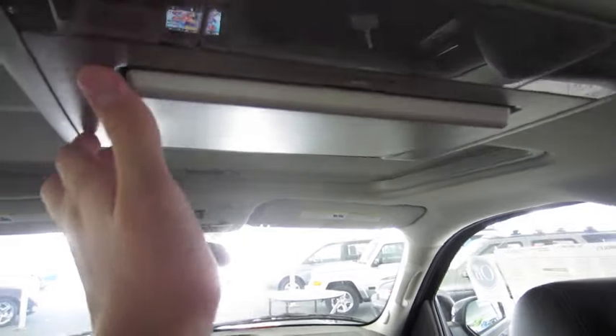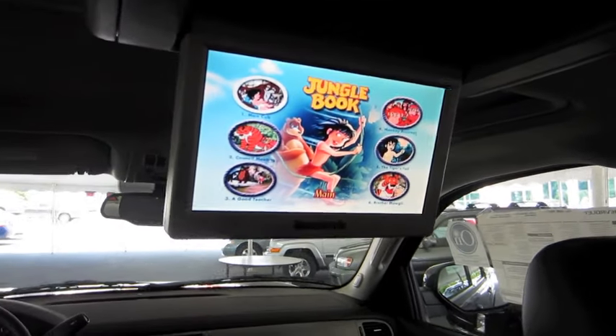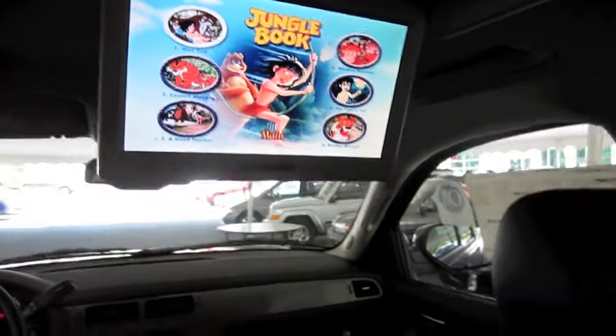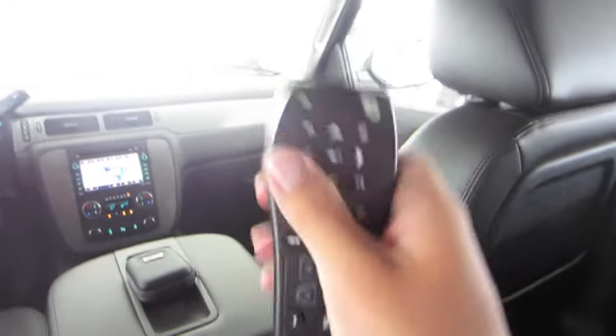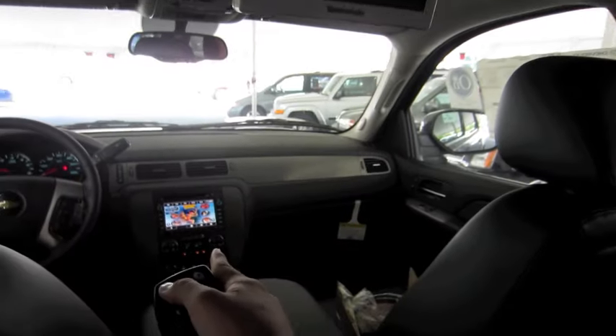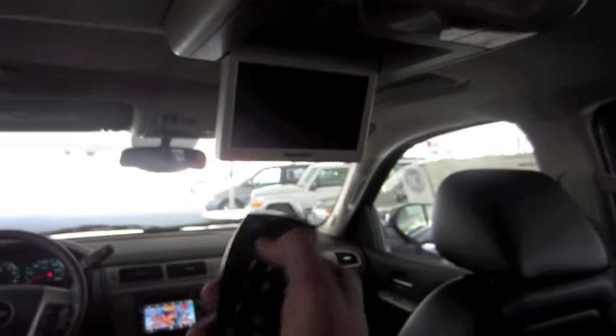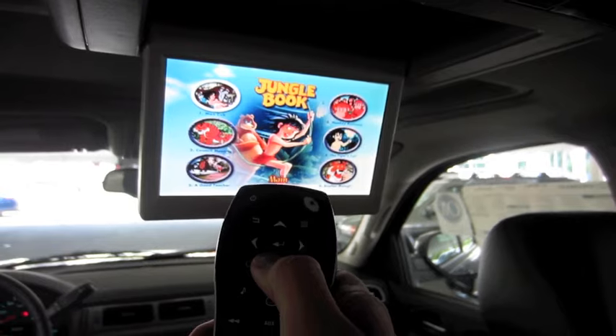In the backseat, you have a Panasonic DVD entertainment system with LCD monitor. This remote also comes with the system. You can power down the screen while the front stays on, and you can also select through the different menu options here.